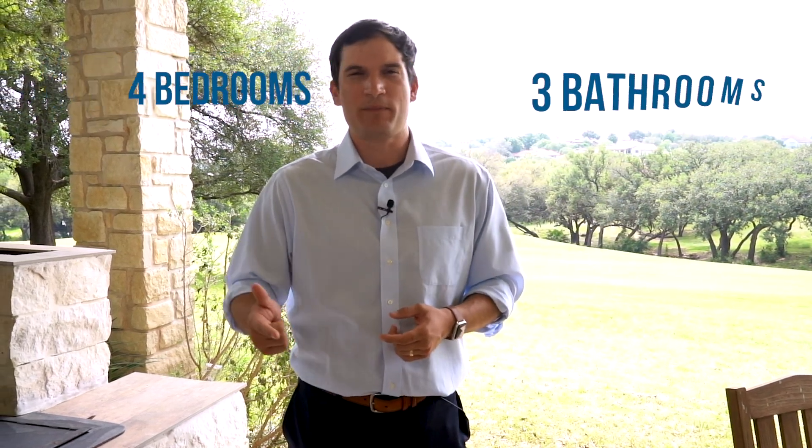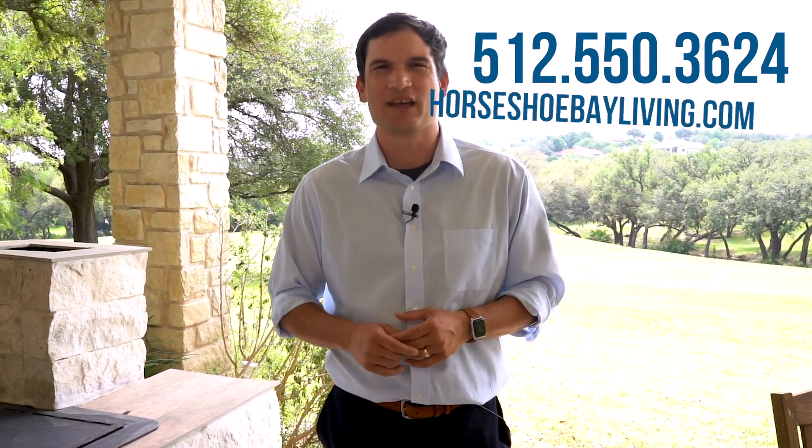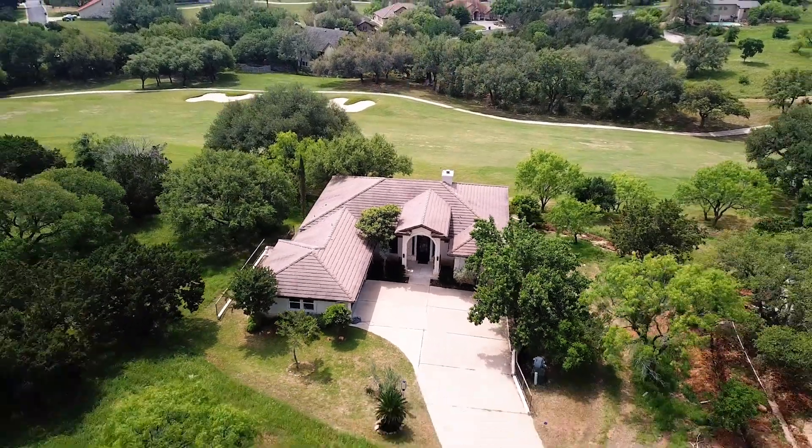107 Buckeye — 4,000 square feet, four bedrooms, three bathrooms, two half baths, and an elevator, offered at $950,000. If you'd like to schedule a private tour, give me a call or send me a text message. My cell phone is 512-550-3624. You can also check us out online at horseshoebayliving.com.